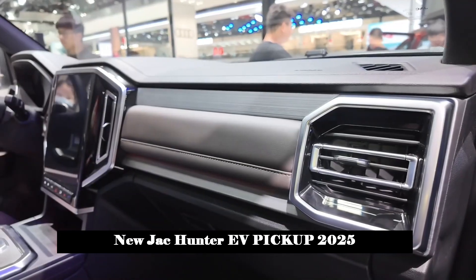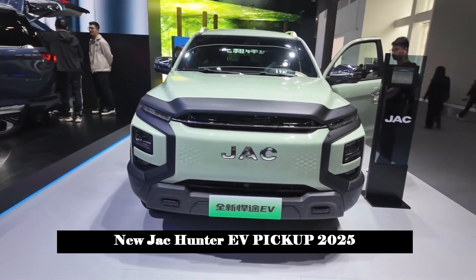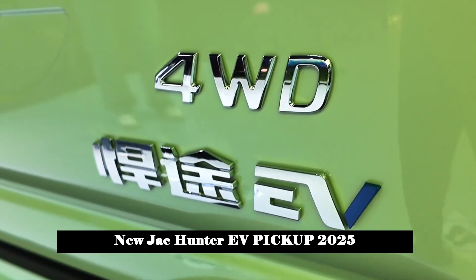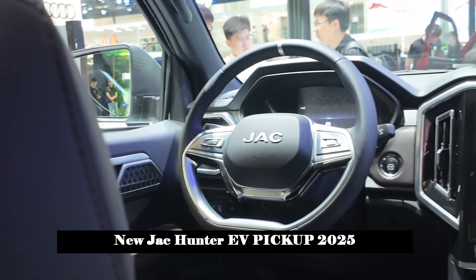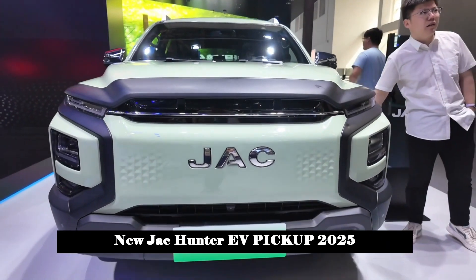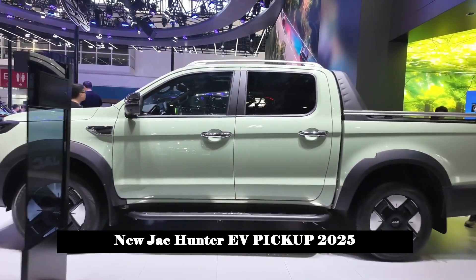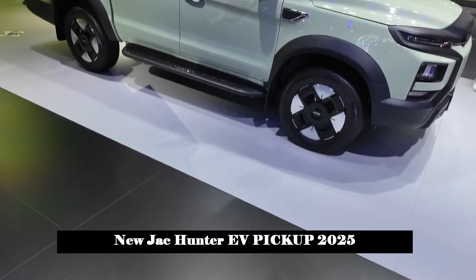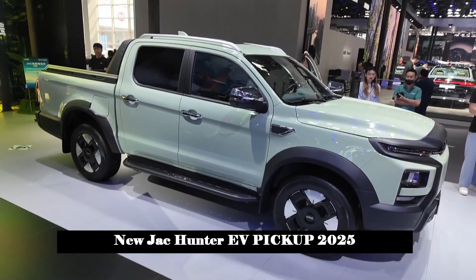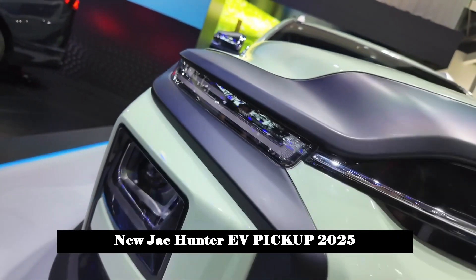In terms of power, it adopts a front and rear dual motor four-wheel drive system. Both front and rear axles are equipped with permanent magnet synchronous motors, with a combined maximum torque of 340 Nm — higher than the existing 2.0T engine of conventional midsize pickup trucks. Acceleration from 0 to 100 km/h takes 8 seconds, the maximum towing mass is more than 2 tons, and it has a nominal load capacity of 870 kg.